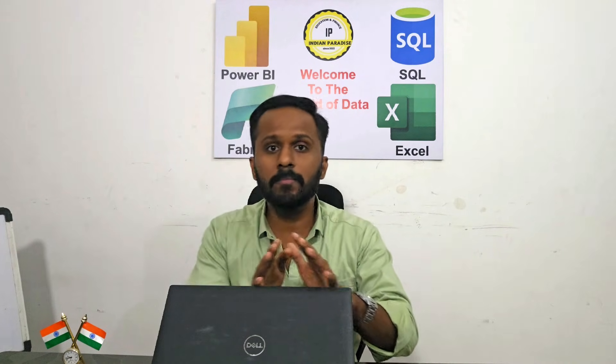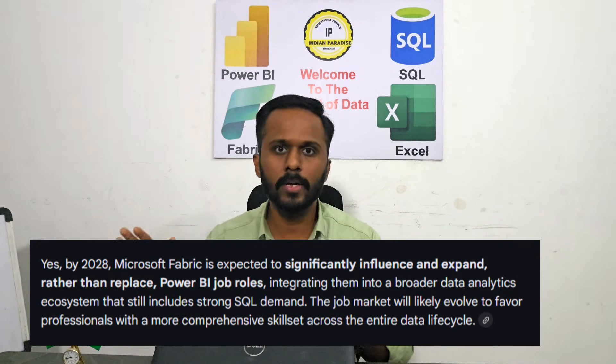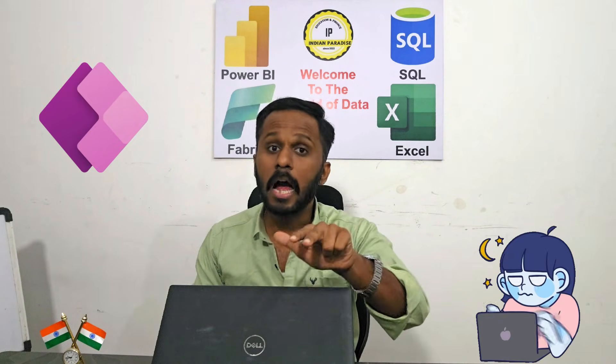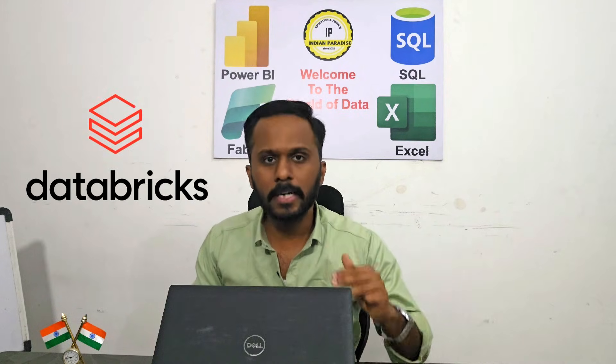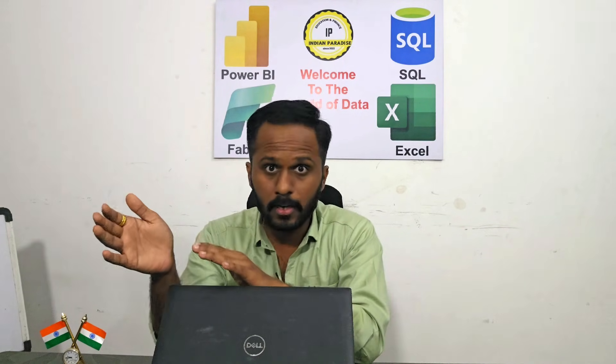Additional skills that will help you stand out from other candidates include Fabric - by 2028, Fabric is going to be 100% required in the Power BI environment, just like SQL is required today. So you can start learning Fabric at a basic level. Power Automate, a little bit of Power Apps, and Azure Databricks are also beneficial. If you know Python, that is also fine. The core requirements remain Power BI plus SQL plus data warehousing concepts and a little bit of Excel.